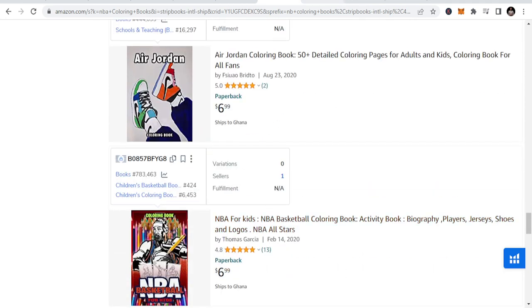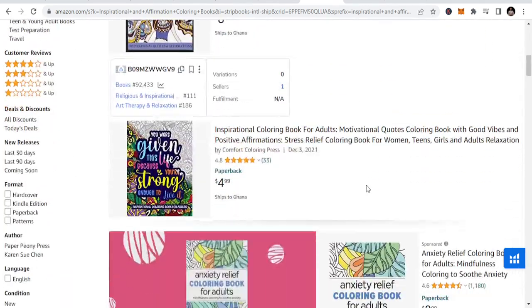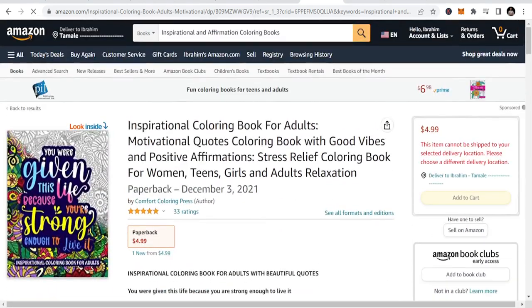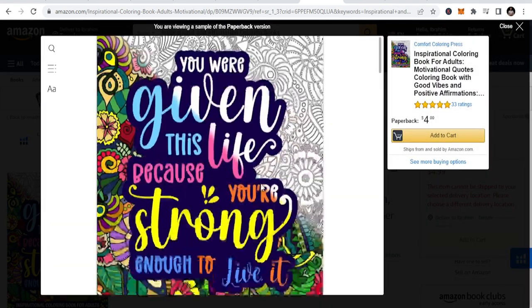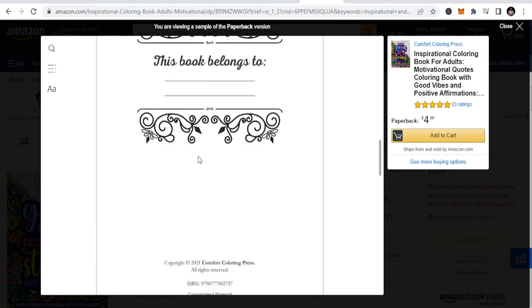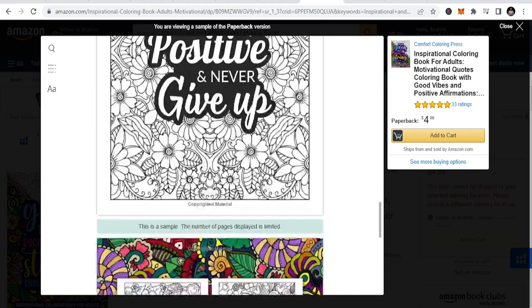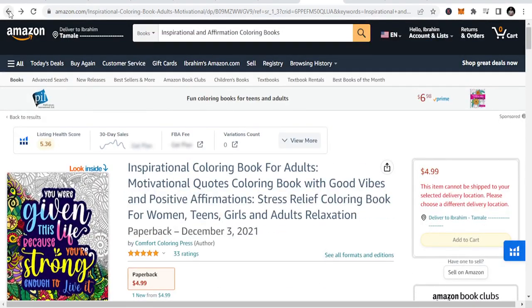The fourth niche is inspirational and affirmation coloring books. These are coloring books that have affirmations and inspiration in them. Let's look at one — it has this motivational feel. You can see the inside looks like this: 'Stay positive and never give up.' You just color inside. You can design books like this and create opportunities to enjoy the benefits of publishing them.